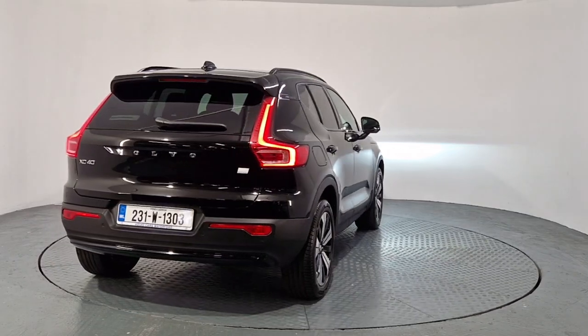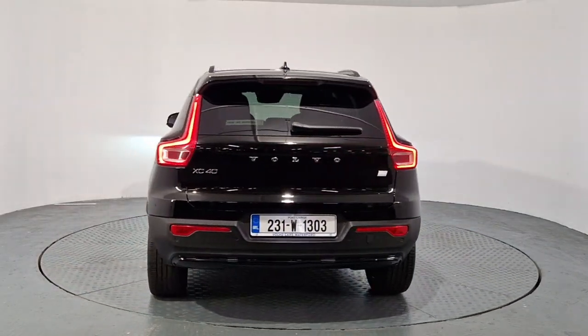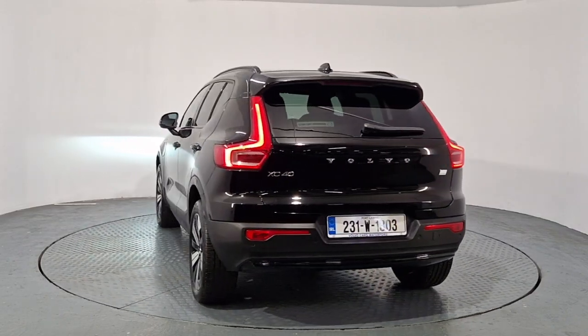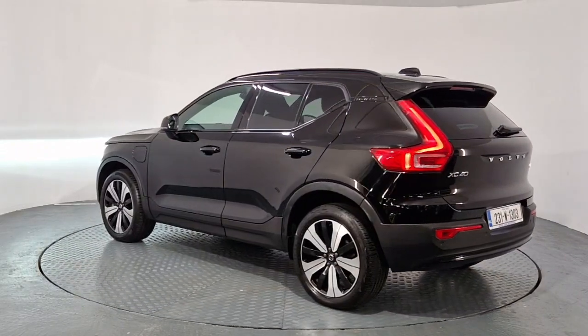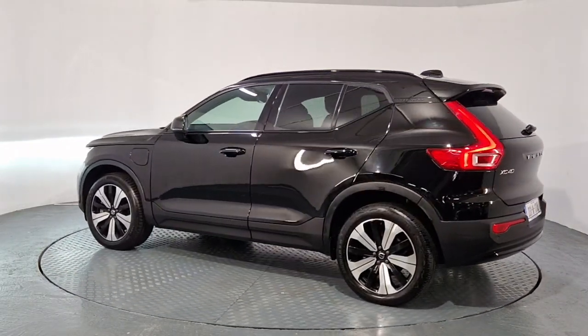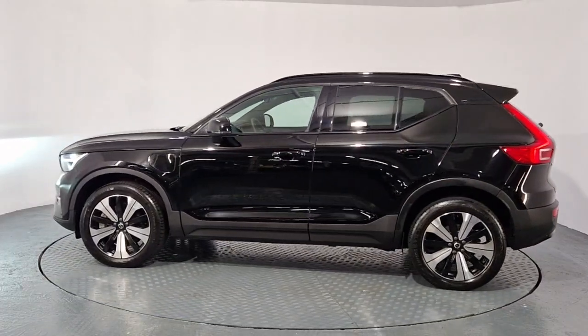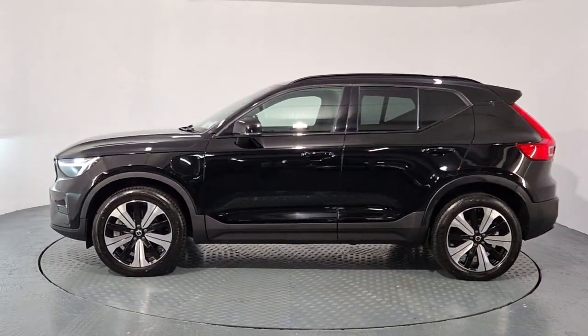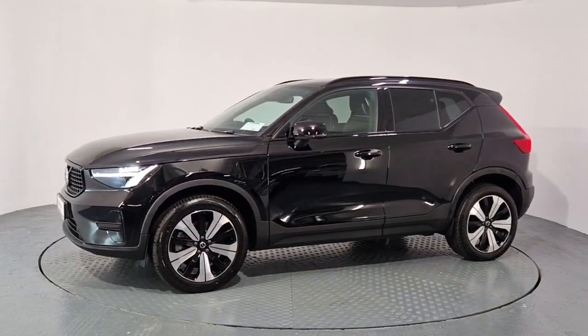This is the Plus Dark model, similar to the old R Design. The Plus is the spec, so a higher spec model with the dark trims around the window, roof rails and bumpers as well as the grill. It's finished in onyx black metallic paint. Privacy glass on the back and rear windows. LED headlights and adaptive brake lights. Upgraded Plus diamond cut 19-inch alloys.